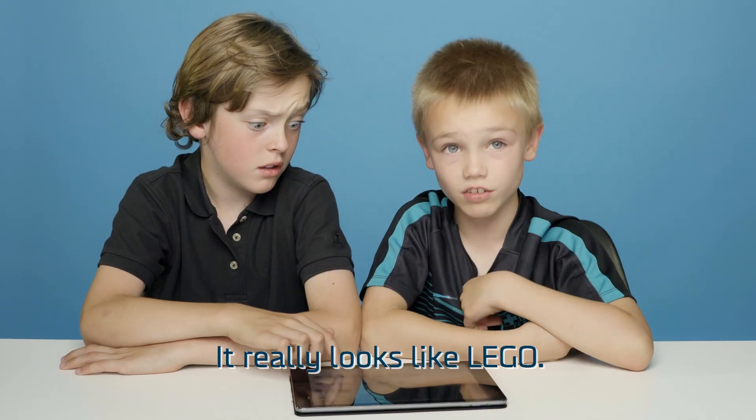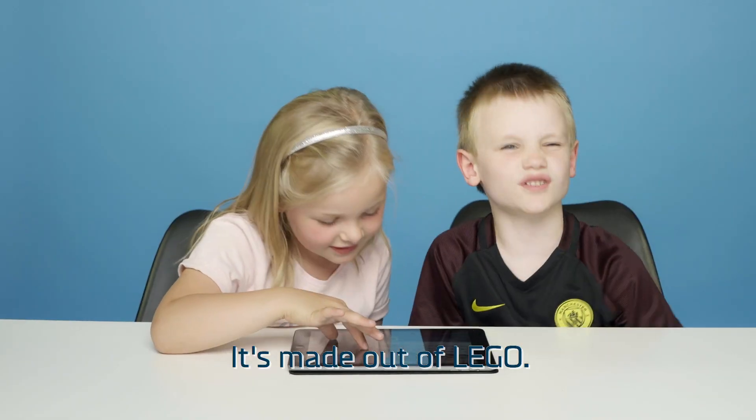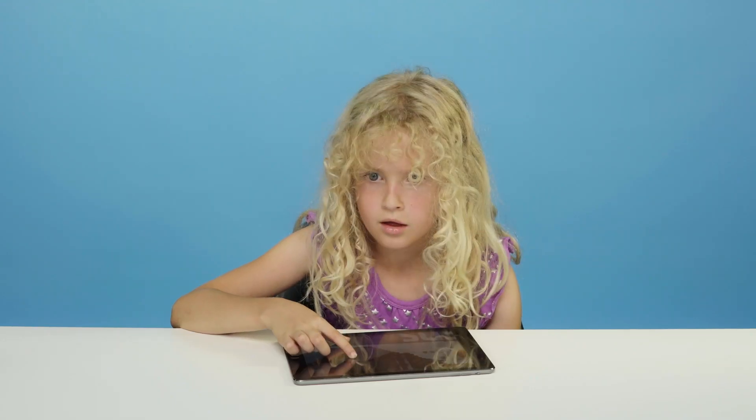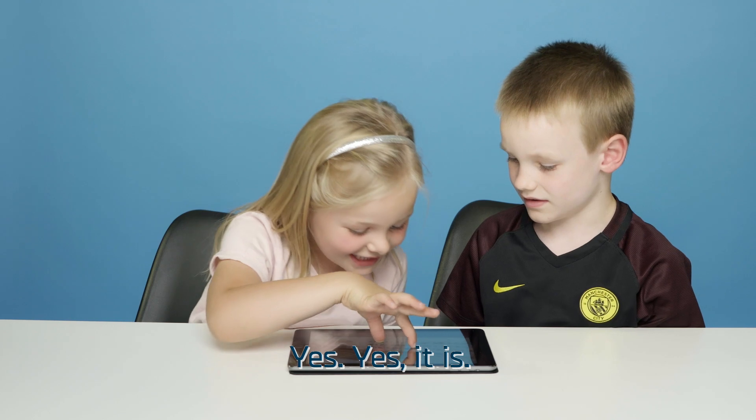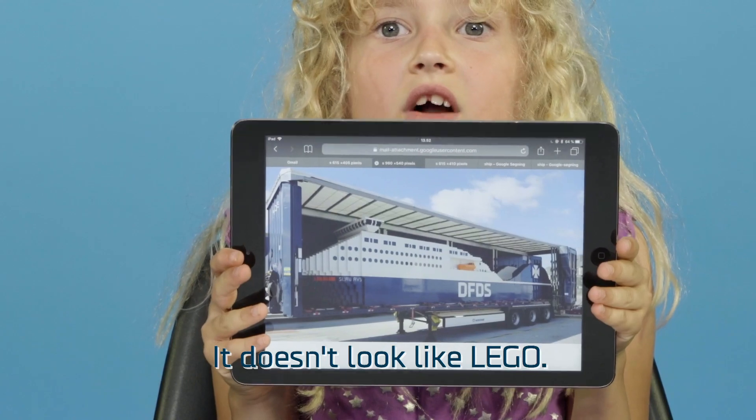It's like Lego. It really looks like Lego. Is this made out of Lego? It's made out of Lego. Is this Lego? Yes. What is this? It's so crazy.